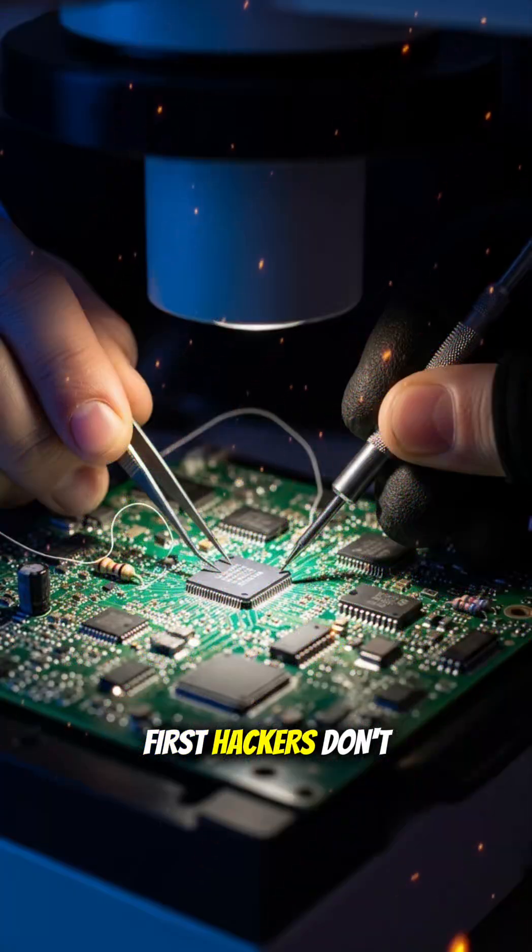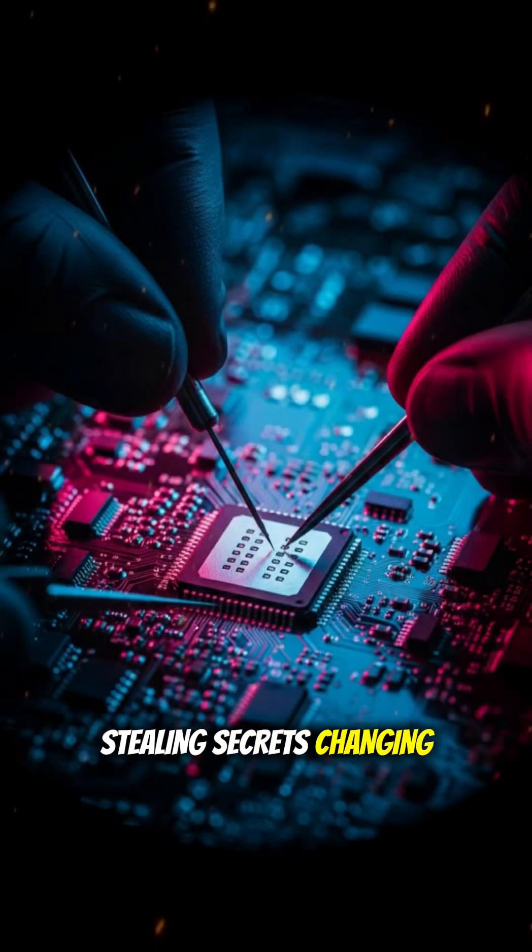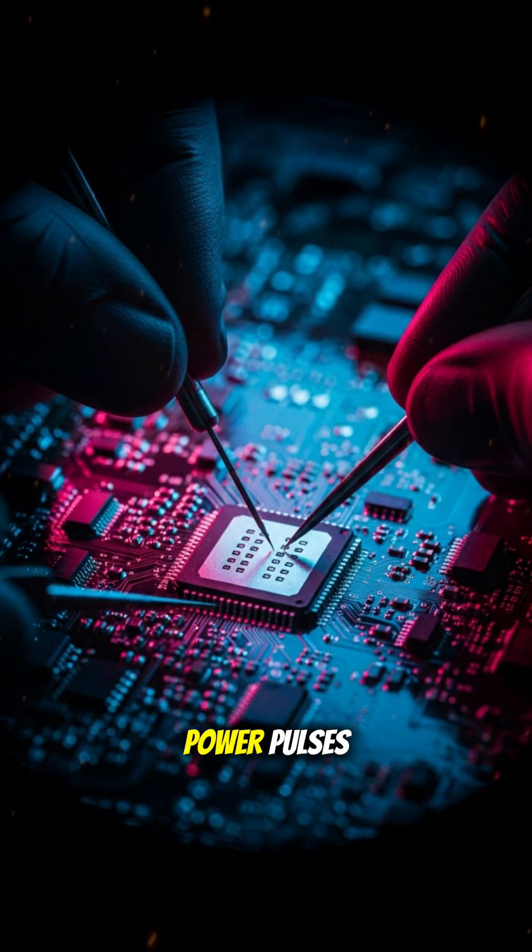First, hackers don't always use keyboards. They probe the chip itself — stealing secrets, changing firmware, or watching power pulses.